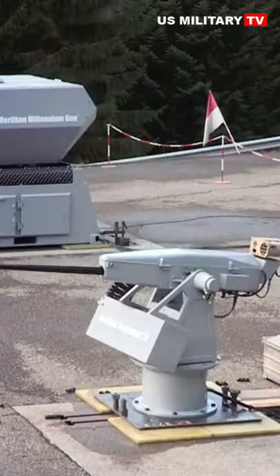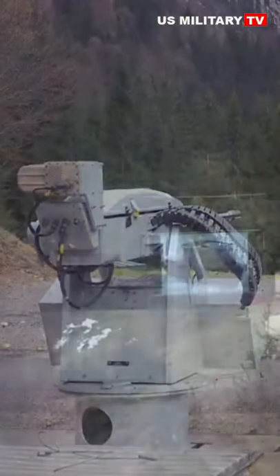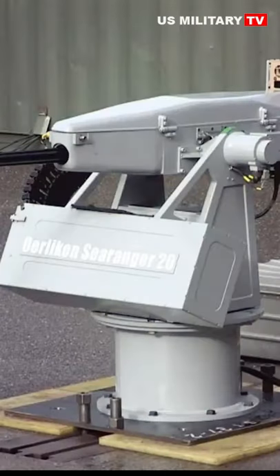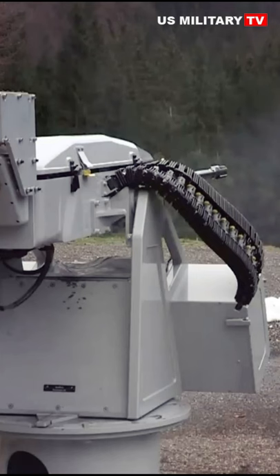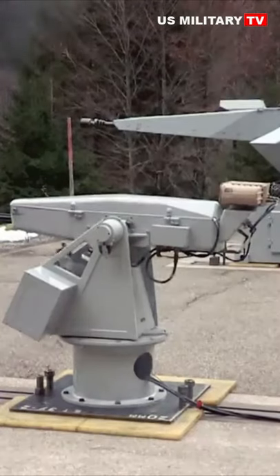At EuroNaval 2014, RainMetal Defense presents its new 20mm remote-controlled gun station Ehrlichon Syranger 20. It appears to be the remote-controlled version of the Ehrlichon 20mm GAMB-01, a 20mm high-performance gun designed for mounting on any type of ship.